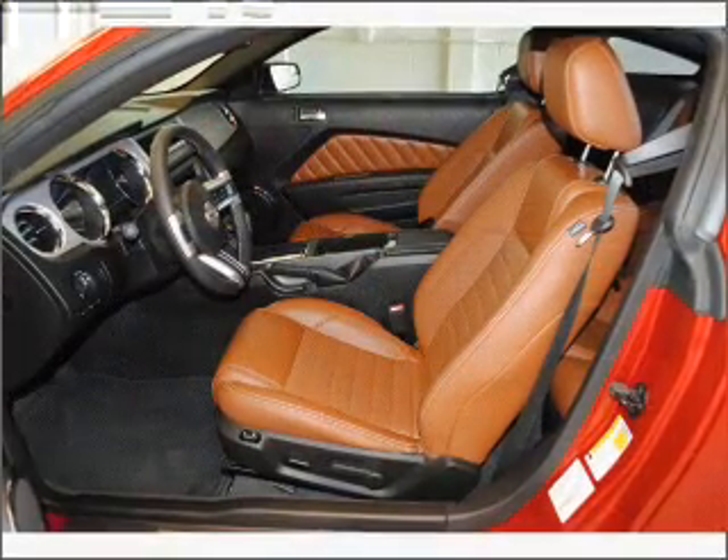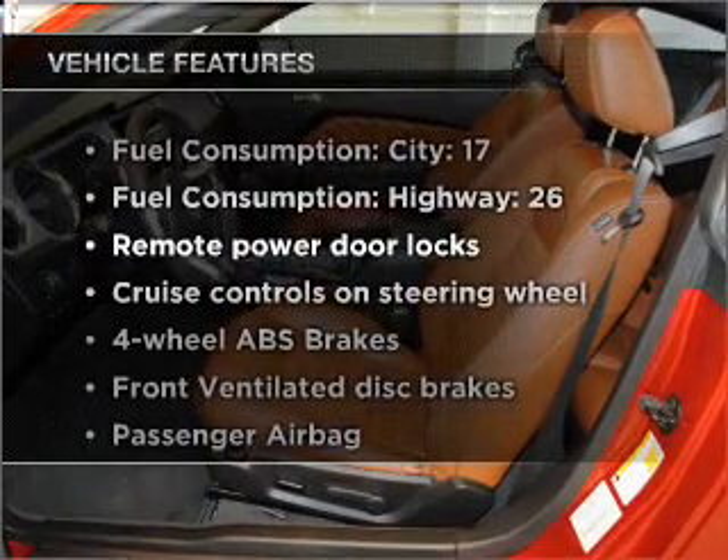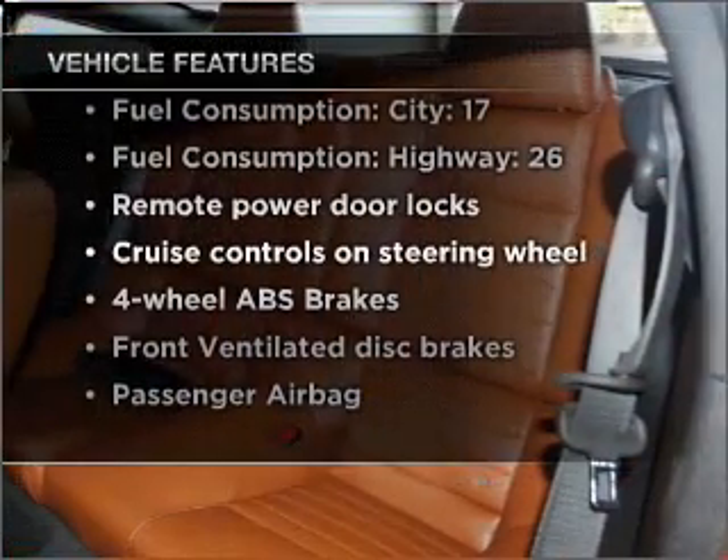Anti-lock brakes help you bring your vehicle to a safe stop, and with these notable features you won't want to miss out on the opportunity to own this amazing vehicle.